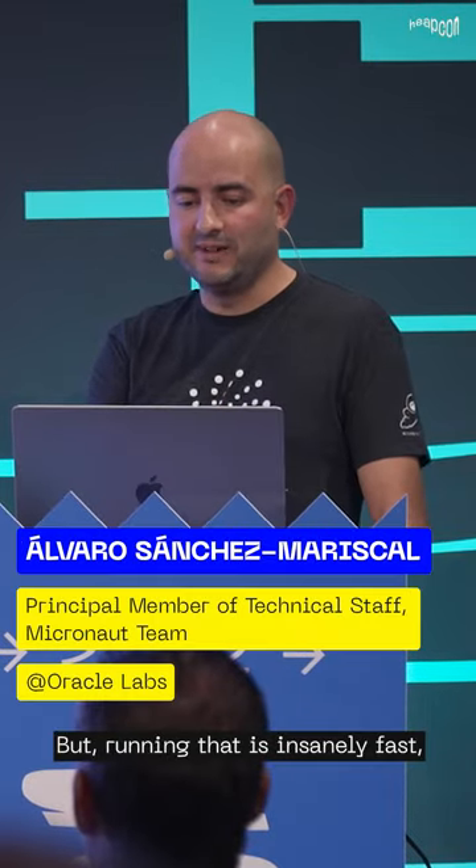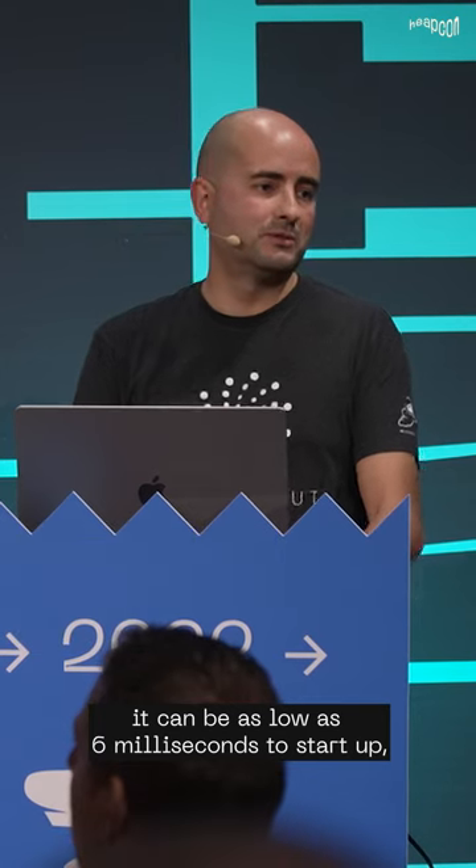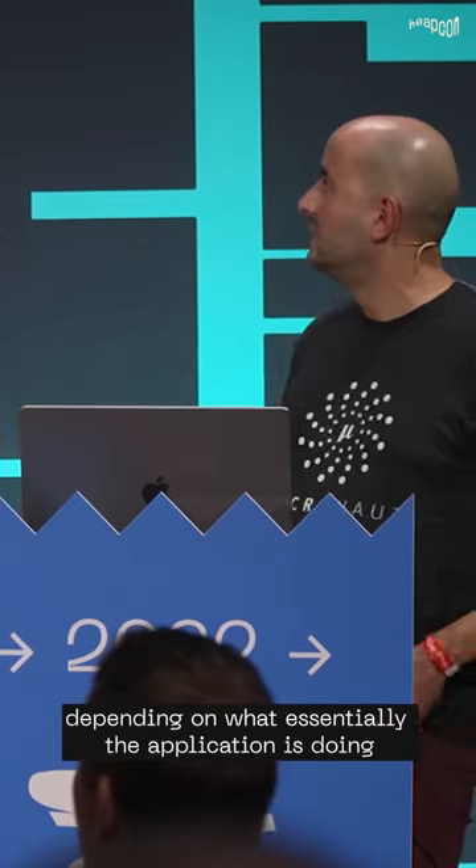But running that is insanely fast. It can be as slow as 6 milliseconds to start up, depending on what the application is doing and the hardware.